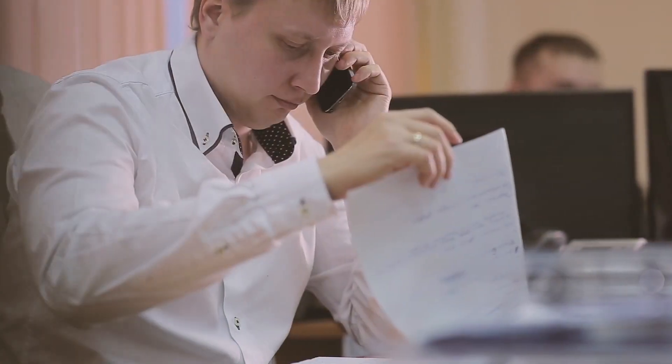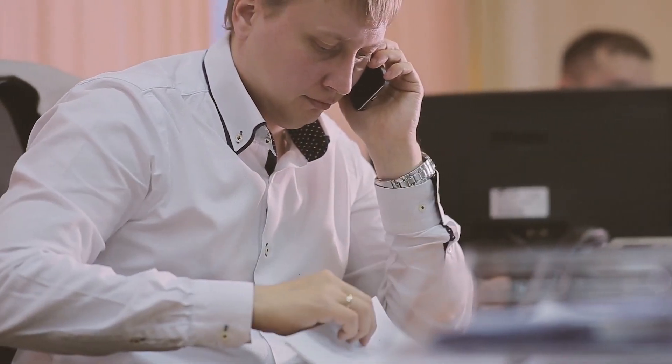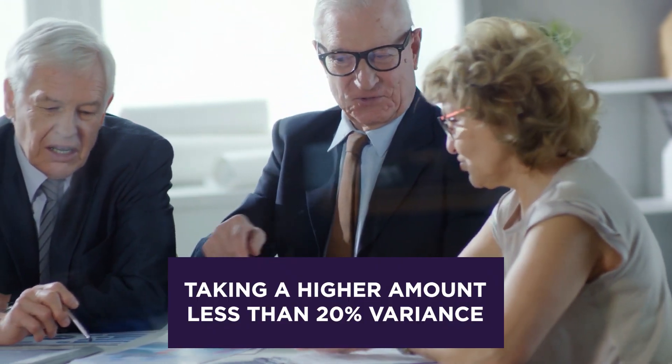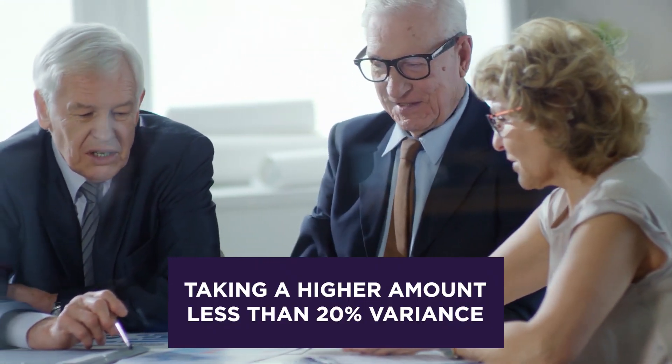If you're self-employed, some banks will look at one year and some will look at two years. If they're looking at two years, they'll look at the two years' tax returns and take the lower of the two if there's more than a 20% variance. If there's an increase and they can see income going up, they'll take the higher amount if there's less than a 20% variance. There are lots of different ways to assess this, which is why you want to work with a mortgage broker experienced with contractor income — we've had cases where people have been knocked back by their bank with contractor income.